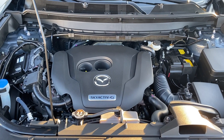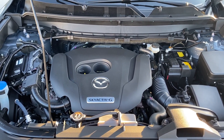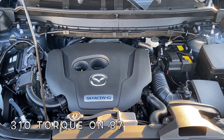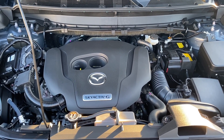Under the hood, there's going to be a 2.5 turbocharged 4-cylinder engine connected to a 6-speed automatic transmission. The horsepower numbers are 227 and the torque numbers are 320. But if you actually put premium gas, the horsepower numbers will go up to 250. The MPG numbers are 20 in the city, 26 highway, and 23 combined.